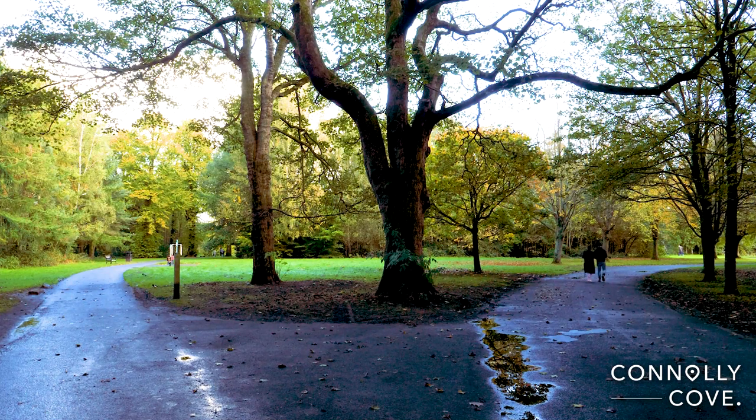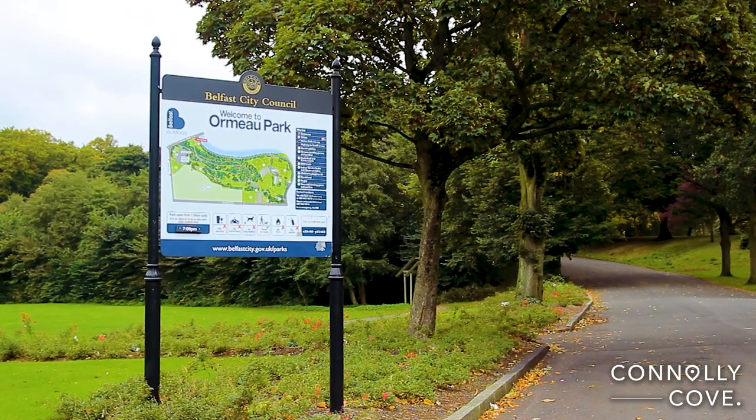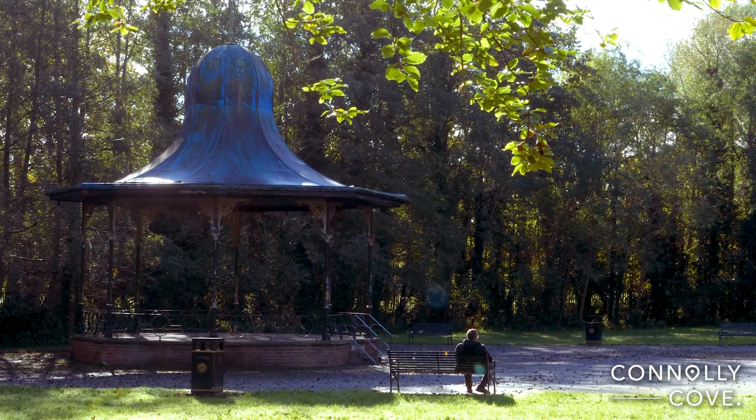The park has changed greatly over the last century and a half, but still sticks roughly to the original design by architect Timothy Heavy, who won a design competition for the park.